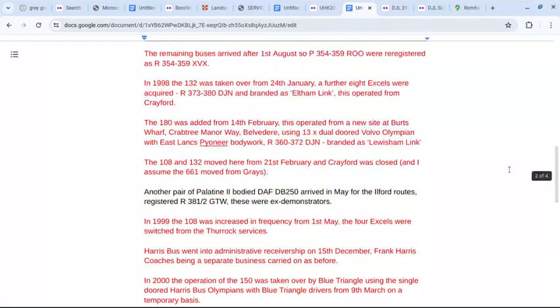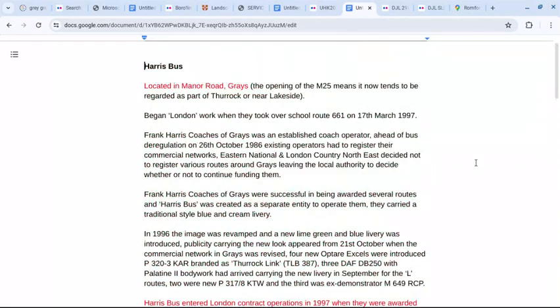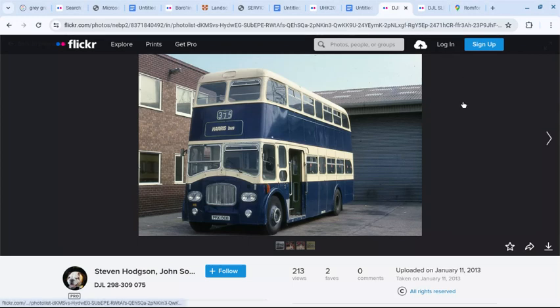The sources are various books and newsletters, and all this will be added in the description below the video. On Flickr, this is the photo stream of Steve Hodgson, John Suter and Mark McCann. These two photos will be linked below. And this is the Grays Depot.